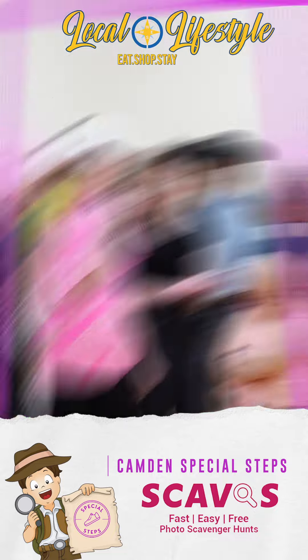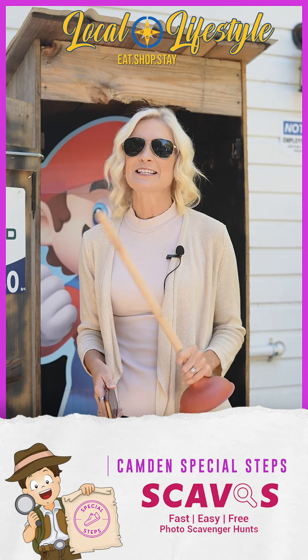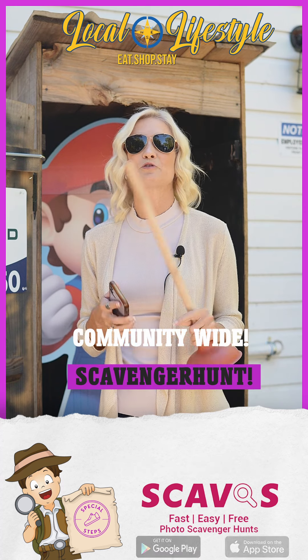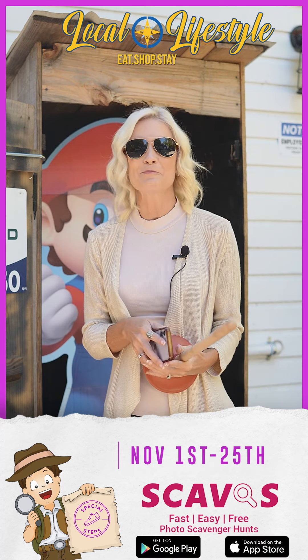They put together a community-wide scavenger hunt — yes, a scavenger hunt — and all of our small businesses have created some great ways for you to come and check them out.